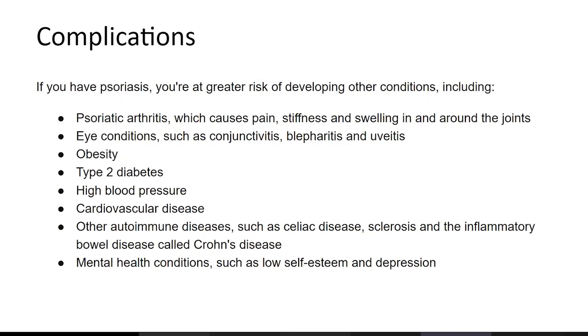If you have psoriasis, there are a lot of conditions that can be caused by or linked to it. One is psoriatic arthritis, which causes pain, stiffness and swelling in and around the joints. Others include eye conditions that may damage your eyes, obesity, type two diabetes, high blood pressure, cardiovascular disease, other autoimmune diseases, and mental health conditions. For example, having visible skin lesions can make a person insecure and not want to go out, potentially leading to depression.